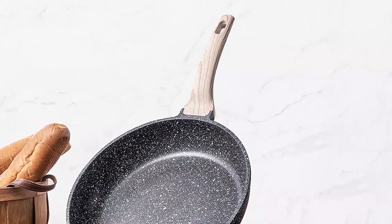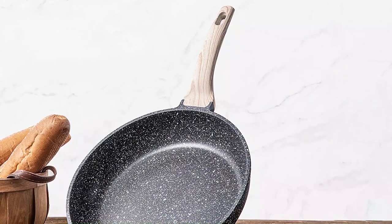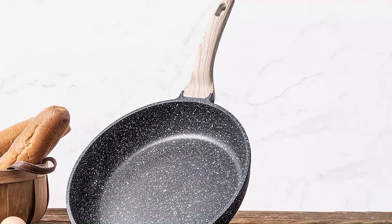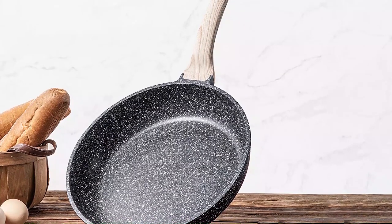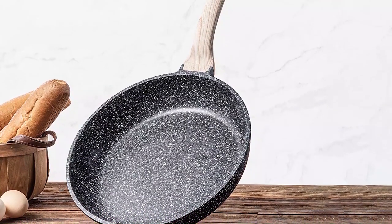Introducing the Carrot Non-Stick Frying Pan Skillet, the ultimate kitchen essential for all your cooking needs. Made with a durable non-stick granite surface, this skillet is perfect for frying eggs, omelets, and other delicate foods without the worry of them sticking to the pan.